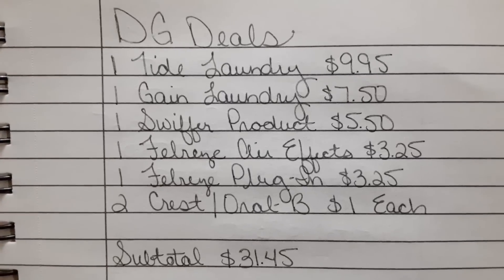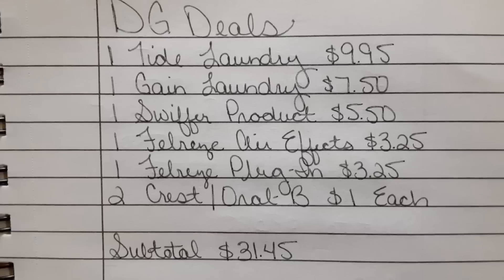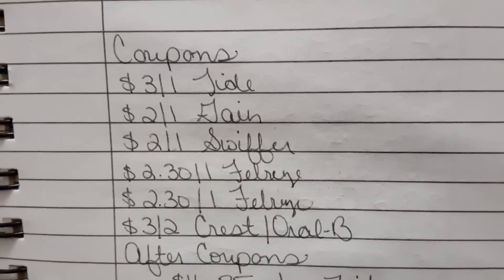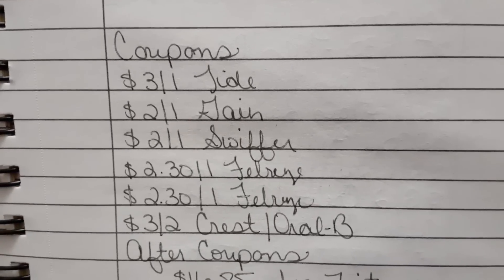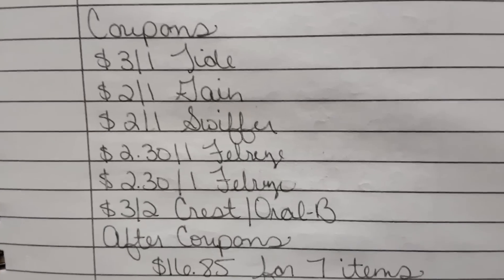My store was completely out of stock on those. So if you do the deal exactly like I did, your subtotal is going to be $31.45. Taking a look at the list of coupons: we've got that $3 off one Tide — again, if you don't have that one you may have a $2 off one, which is totally fine, this is still a great deal — the $2 off one Gain, the $2 off one Swiffer, the $2.30 off one Febreze, the $2.30 off one Febreze, and the $3 off two Crest and Oral-B.